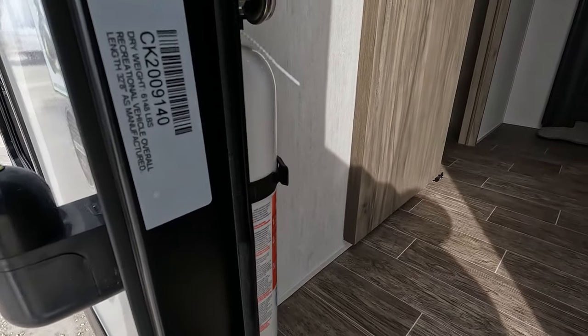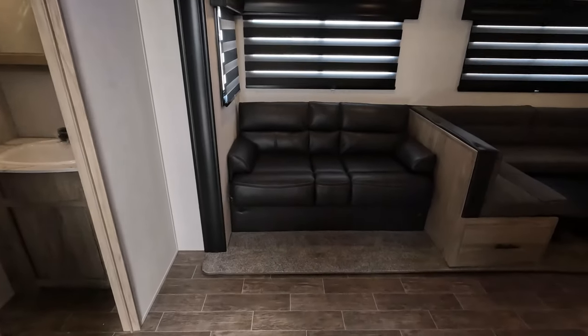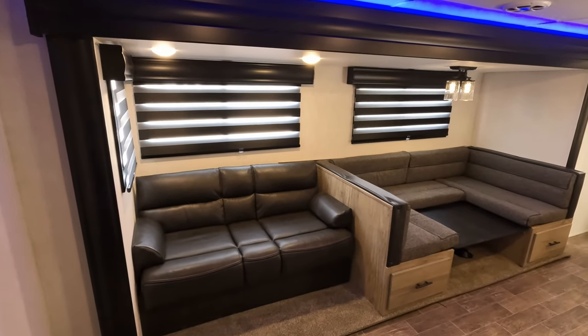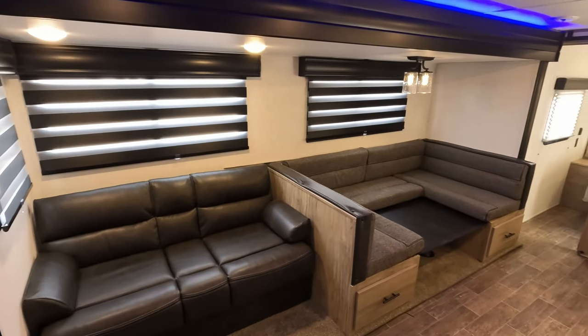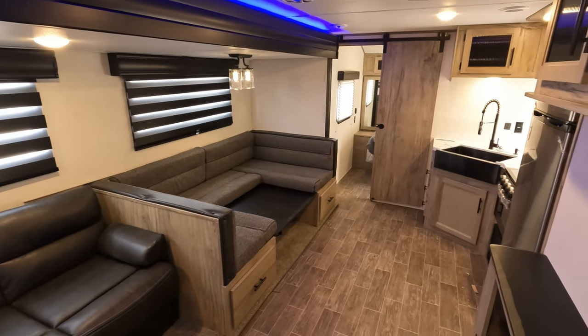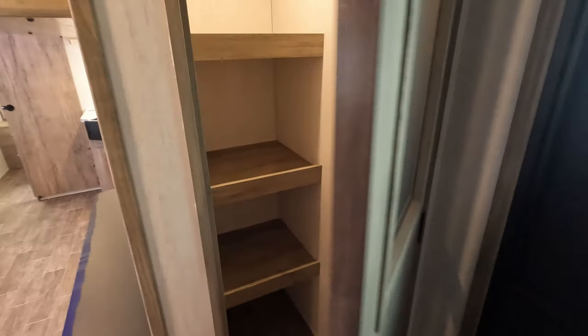Dry weight on this thing is 6,148 as it arrived today. Looks like the truck transporter company left the license plate on it so he will probably be coming back. Just a quick panoramic view here before going back to where we started.